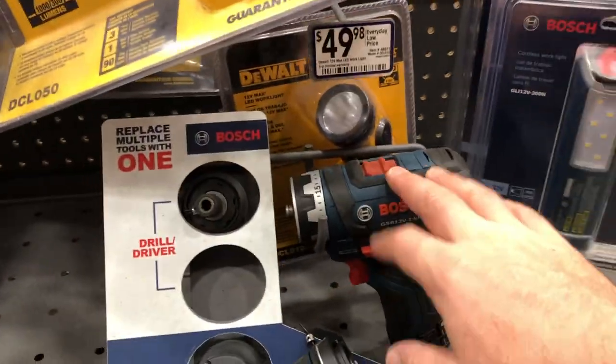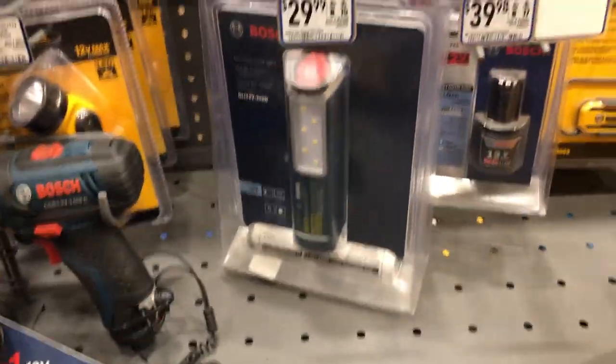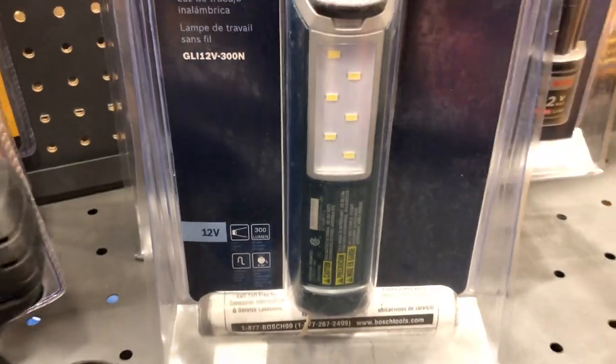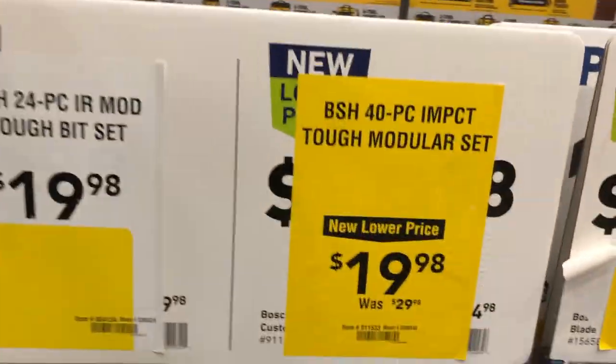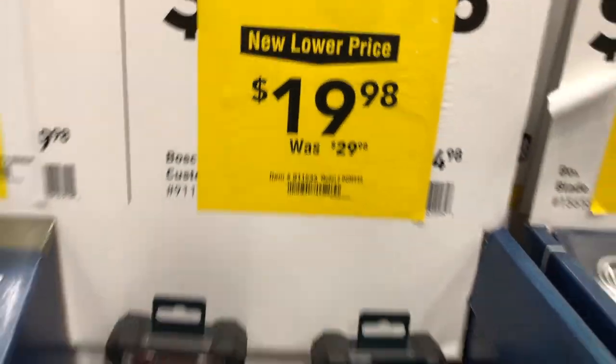Bosch also has a 12-volt LED light for $29.99 at about 300 lumens. On accessories, they have deals on their saw blades and a 40-piece impact modular tough set for $19.98, down from $29.98.